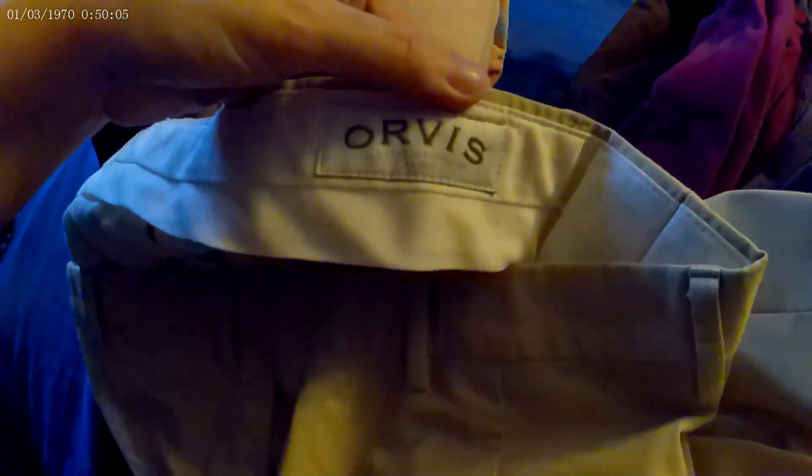This is another Orvis — you may have seen one in my previous video. I always pick up Orvis whenever I see them. This is a men's size 40, which is a great size.